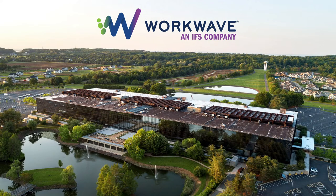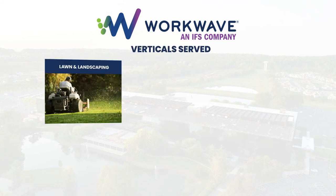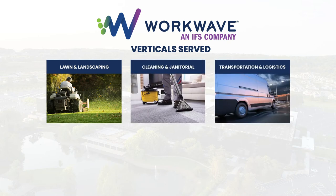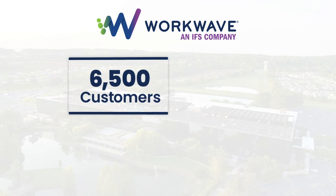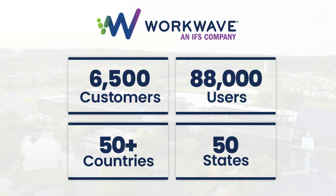WorkWave is a global company. Our headquarters is here in New Jersey, United States. We're available in multiple languages and cater to a number of industries, including lawn and landscape, cleaning and janitorial, transportation, logistics, couriers, plumbing, electrical, HVAC, and pest control. We have thousands of customers, tens of thousands of users, and we operate in a little over 50 countries — truly a global availability.